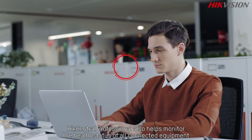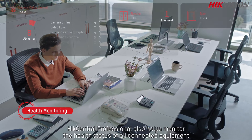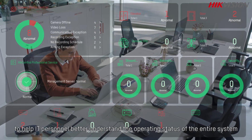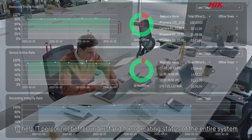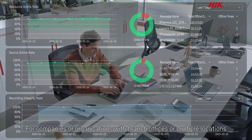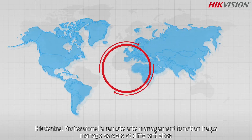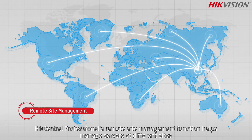HikeCentral Professional also helps monitor the health status of all connected equipment and generates maintenance reports regularly, helping local IT personnel better understand the operating status of the entire system. For companies or organizations with branch offices or multiple locations, the remote site management function helps manage servers at different sites, making centralized management much easier.